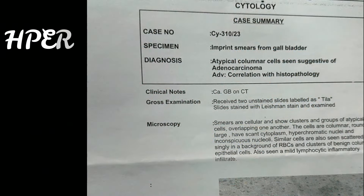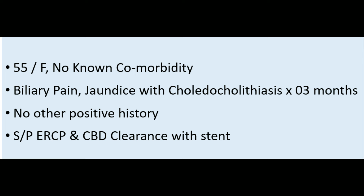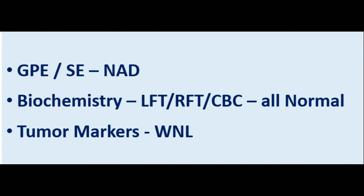The final histopathological examination report was poorly differentiated mucinous-type adenocarcinoma. Coming to the second clinical case scenario: this was a 55-year-old female with no known comorbidity. She had right upper quadrant pain, jaundice, and choledocholithiasis three months back, for which she underwent ERCP and clearance with CBD stenting. There was no other positive history such as loss of appetite, loss of weight, or any palpable lump. General physical and systemic examination and all routine workup and tumor markers — CEA and CA 19.9 — were within normal limits.